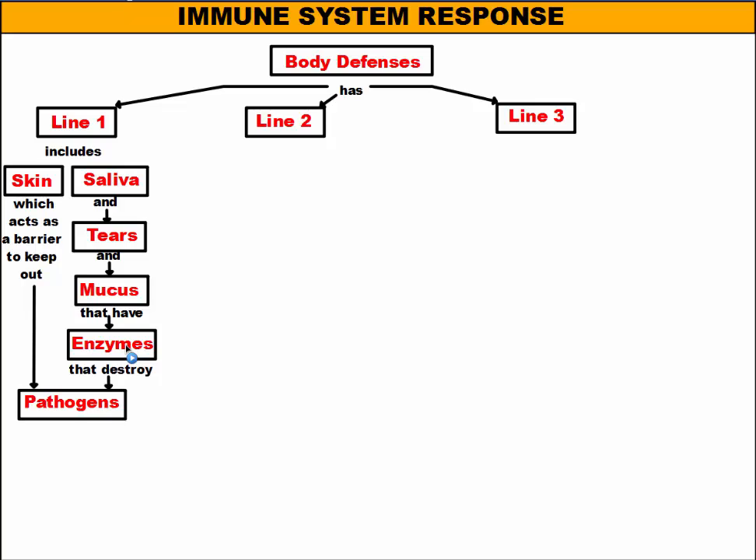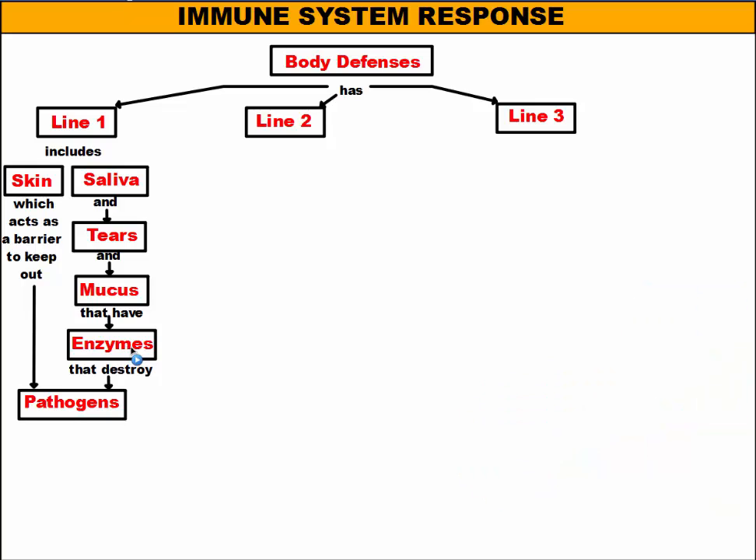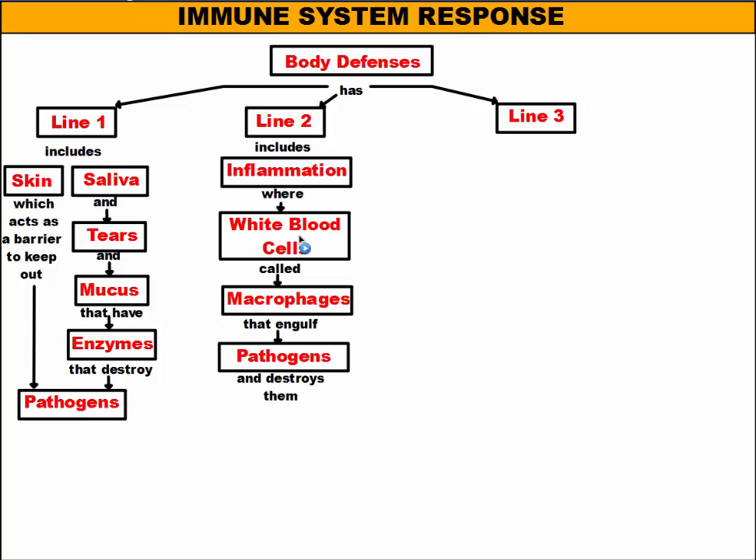However, our skin isn't solid rock — it's soft, it's malleable, and it can be broken. So when we break our skin by scraping it, cutting it, or puncturing it, we then have a second line of defense, and it's a reaction called inflammation. Inflammation is where your white blood cells called macrophages move into the area that's been damaged to quickly start to engulf the pathogens that are entering.